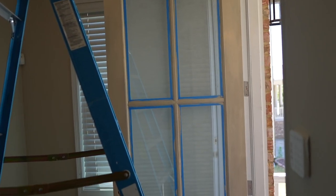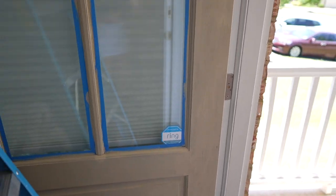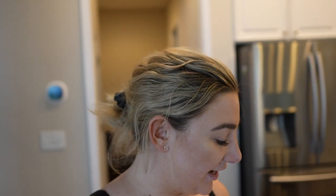Coat one is done. It doesn't look amazing — you can still see a bit of the gray underneath — but hopefully two coats, maybe three, will finish this off beautifully. My energy levels are starting to fade so I got a peanut butter smoothie to kick in and give me some more energy. I got two coats in on the door and I'm not sure if I'm going to do a third.